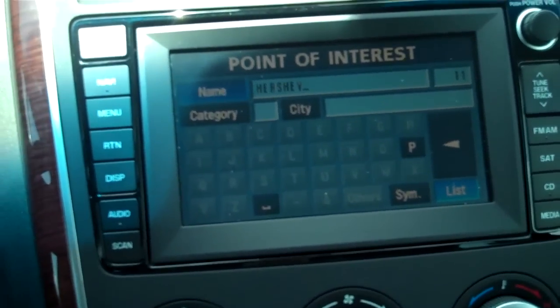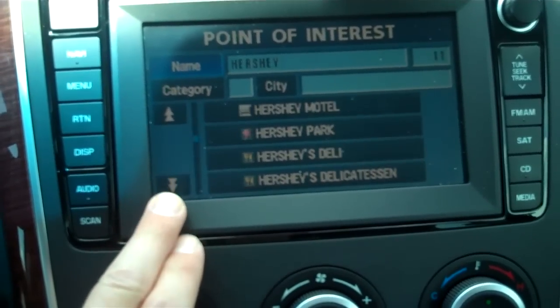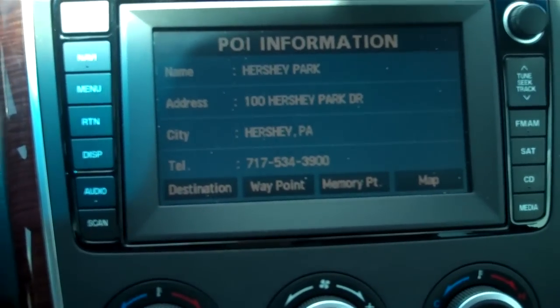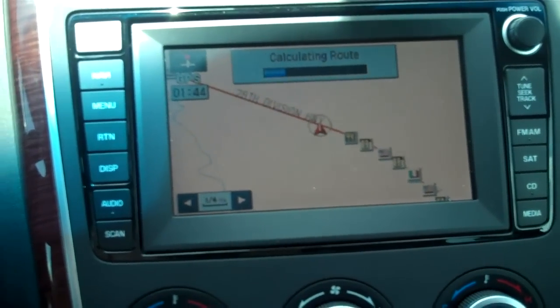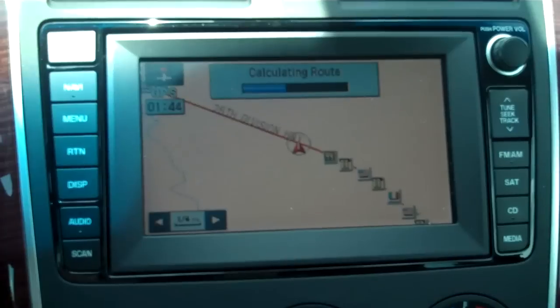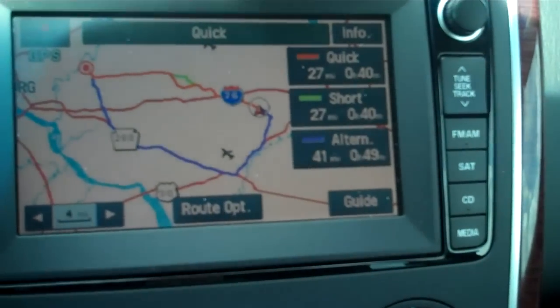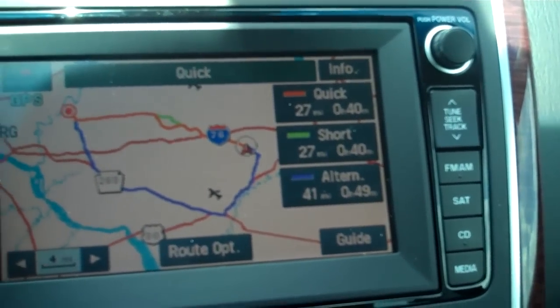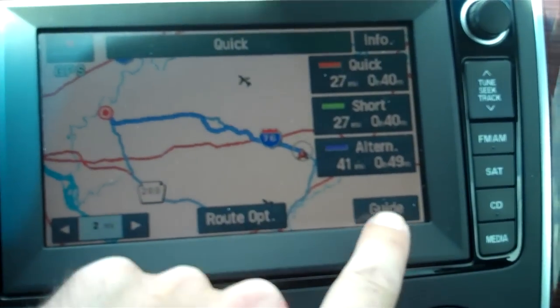Then you hit the list button and it gives you a listing of different choices for Hershey. You can scroll down and there's Hershey Park. We're going to select that as our destination. It's calculating the route, and as you can see it does it really quick. Now it gives you three choices — you can go the quickest way, shortest way, or an alternative. We're going to go the quickest and then hit the guide button.